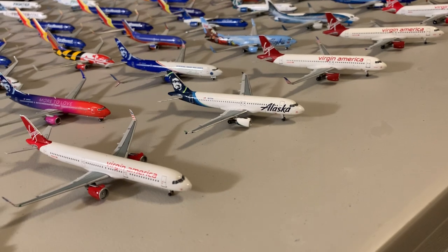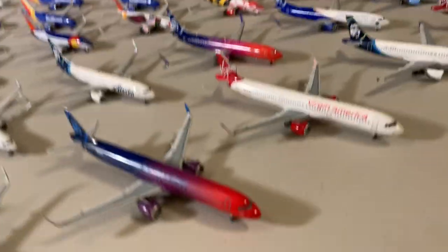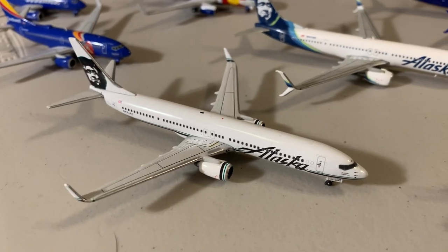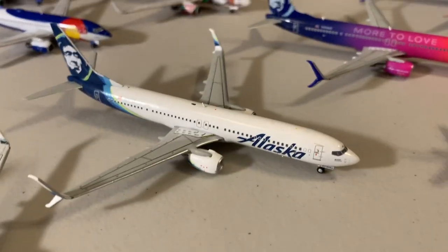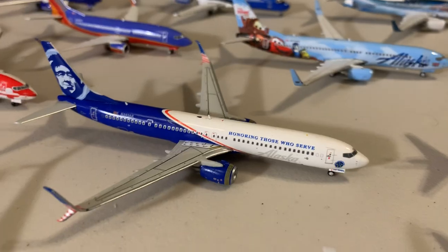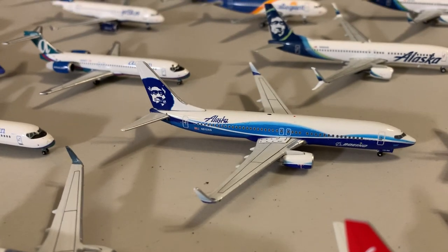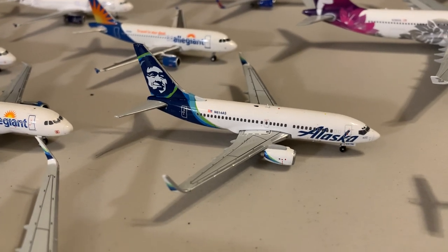Next largest fleet is Alaska with 19 aircraft, and I did include Virgin America — I still have a large Virgin America fleet with five aircraft. 737s first: my first 737 ever was this Alaska 737-900ER, same day as the United one but this came out first. Then the new livery 737-900ER, Mortal Love 900, Honoring Those Who Serve 900 by Gemini, the Cars special livery by Phoenix, the Gemini Salmon 737, the Boeing livery 737-800 by Gemini, another Gemini 737-800, and my most recent acquisition, a Gemini 737-700 for Alaska.